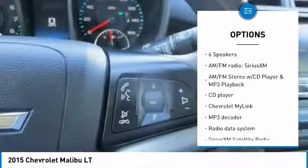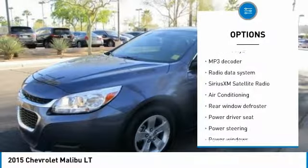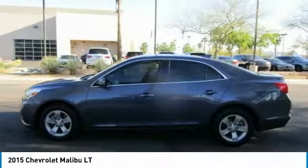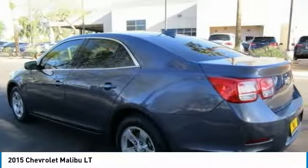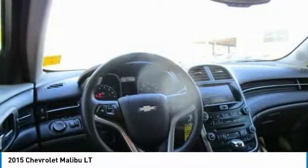Traction control, dual airbags, air conditioning, power steering, alloy wheels, four-wheel disc brakes, AM-FM stereo with CD player and MP3 WMA capability, center armrest, rear window defroster, electronic stability control.